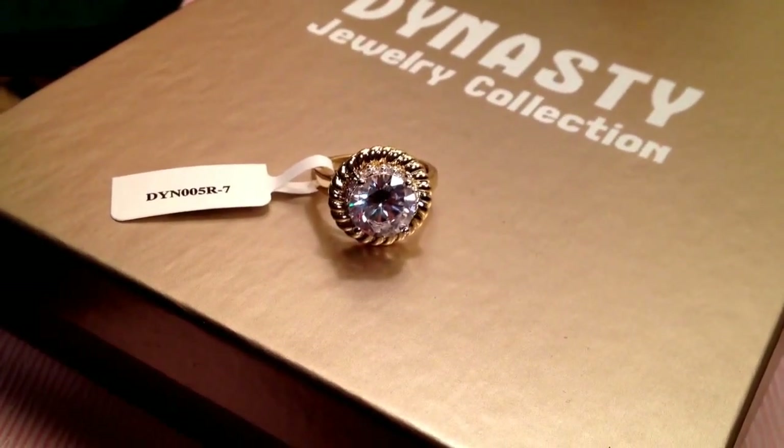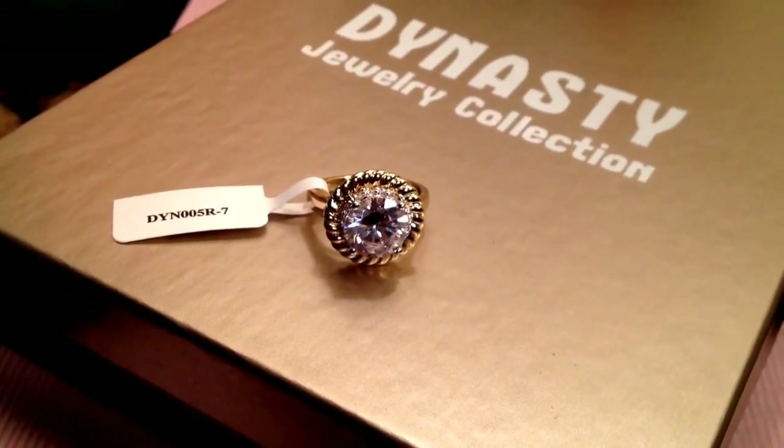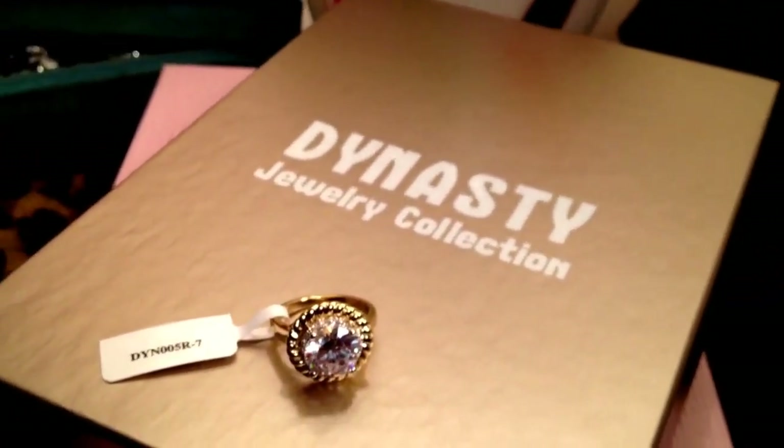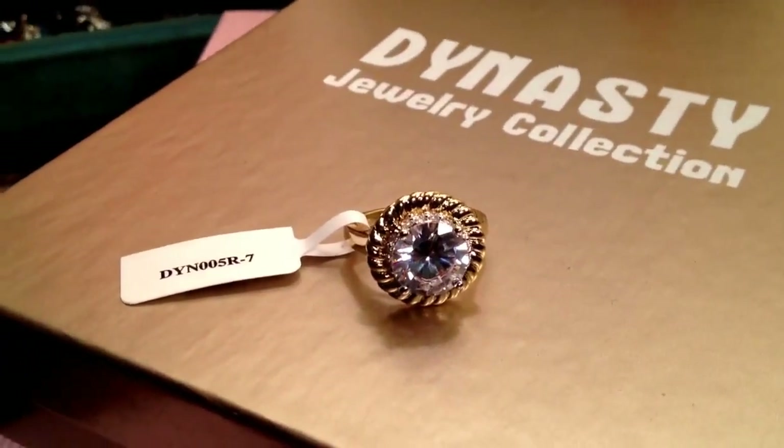Hey, it's me and this is going to be a jewelry haul. Hope you all are having a great weekend. Let's just get started because this is a lot of stuff. I placed an order from jtv.com and I shared the link on Facebook.